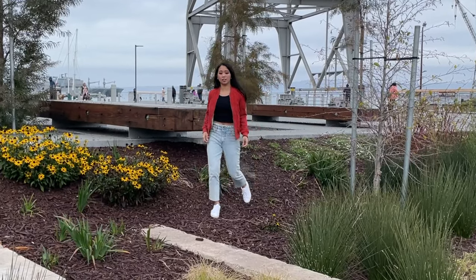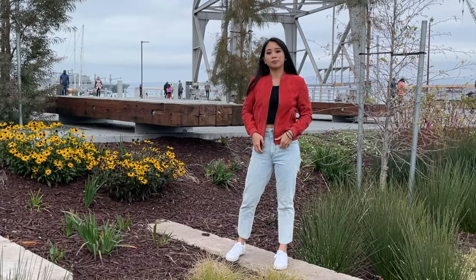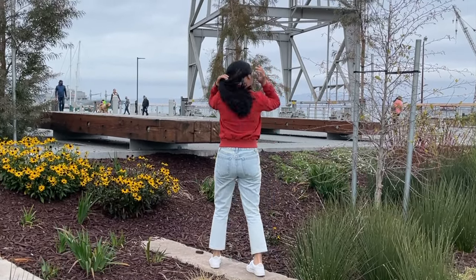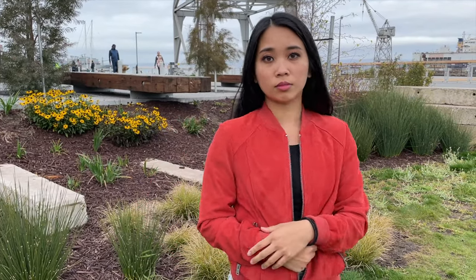This orange suede bomber is from Marc New York. I got it for $90 from Nordstrom Rack, and it's in an extra small. I love the pop of color that it adds to my outfit and the more laid-back and sporty vibe of the bomber style. To go along with the laid-back look, I've paired it with a black cropped t-shirt, high-waisted acid wash jeans, and some white sneakers.